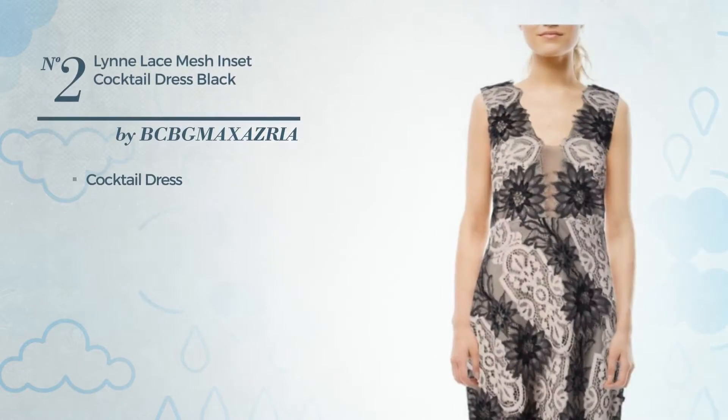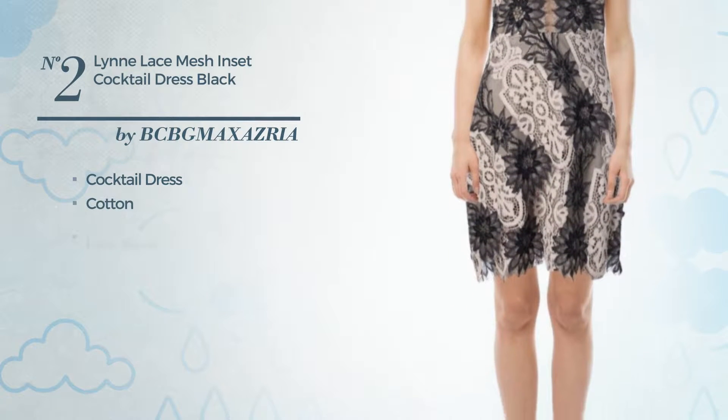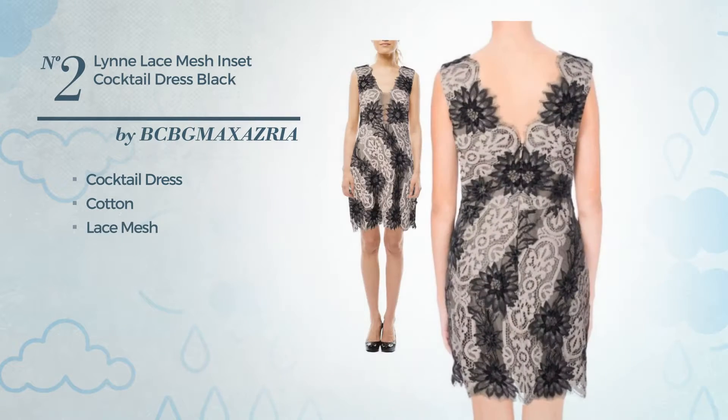Number 2, Cocktail Dress, crafted from cotton, decorated with lace mesh. Available merely in this color.